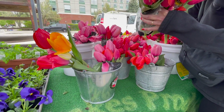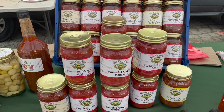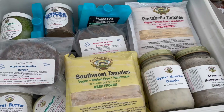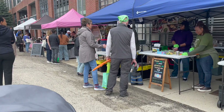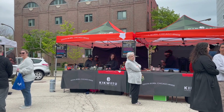Here's another spot that we frequent quite a bit. Evanston's farmer's market usually runs from May to November and it's open from 7:30 a.m. to 1 p.m. It has something like 60 local vendors with a good selection of fruits, veggies, meats, specialty items, and so much more. Great way to get your Saturday started.